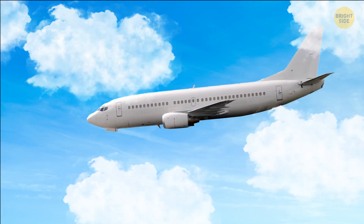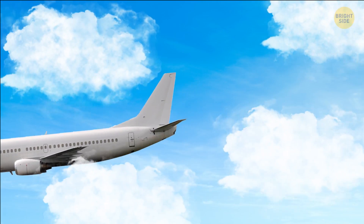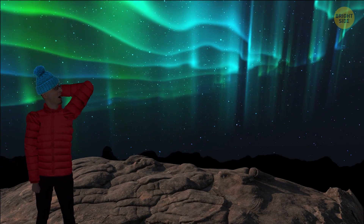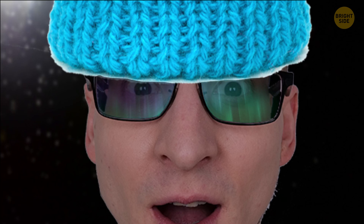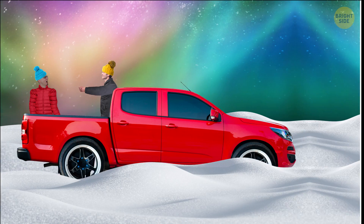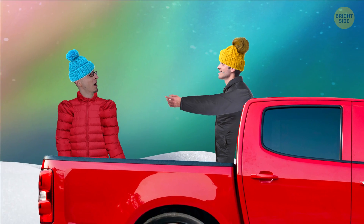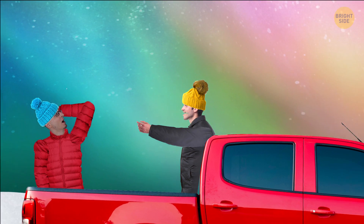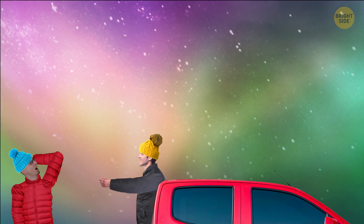You hop on a plane and land on the ice-covered island of Greenland. An unbelievable view of the Aurora Borealis, aka the Northern Lights, is greeting you. You can't believe your eyes. Your guide tells you how rare this phenomenon is — usually people spend days trying to hunt it down. You feel lucky and take your time to appreciate these beautiful, dancing, greenish lights.